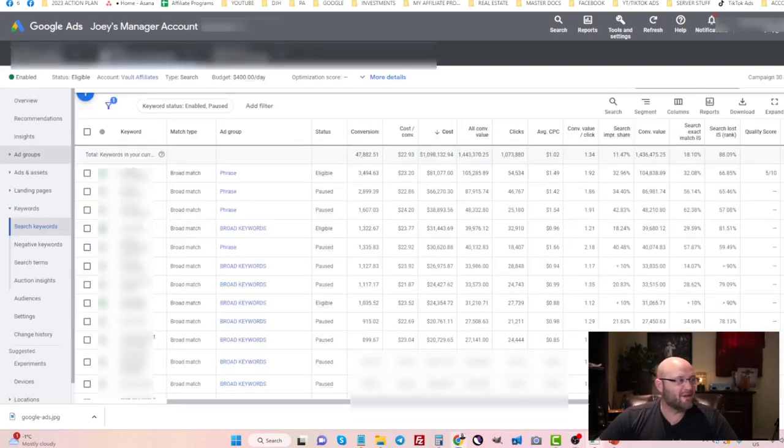Here are some keywords running right now inside my account — all of them are profitable. One keyword has spent roughly $81,000 with a conversion value of $105,000, bringing us to about $23,000 in profit from just one keyword. Google Search Ads is probably one of the easiest ways for affiliates to get targeted traffic, because you know what people are searching for, you know their intent, and you can give them the information they need before they buy or convert.